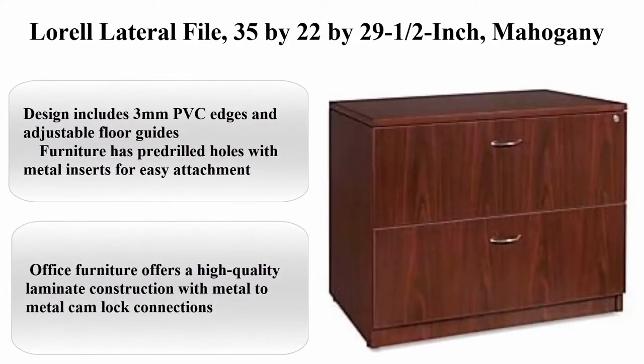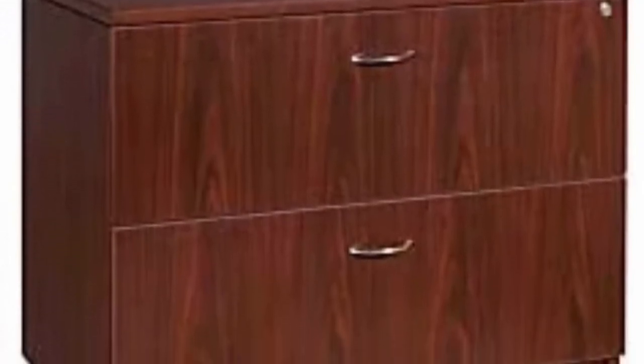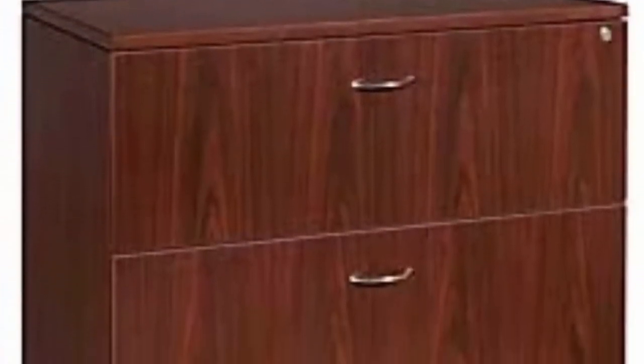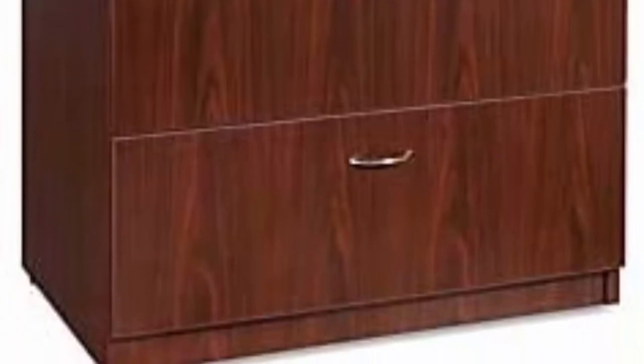Plural lateral file, 35 x 22 x 29.5 inch, mahogany. About this item: design includes 3mm PVC edges and adjustable floor guides. Furniture has pre-drilled holes with metal inserts for easy attachment. Office furniture offers a high-quality laminate construction with metal-to-metal camlock connections.